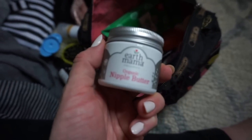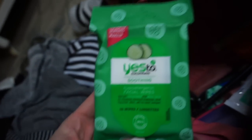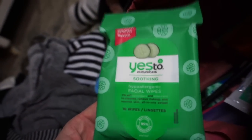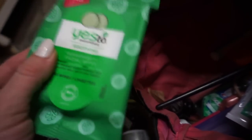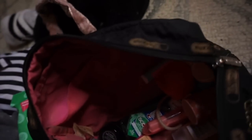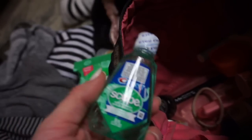This is nipple butter by Earth Mama — lanolin-free and safe for baby — which will help with breastfeeding. I have soothing makeup-removing cloths to feel fresh and clean up. Then the usual travel staples: toothpaste, Q-tips, makeup brush, and mouthwash — someone told me they threw up during labor so apparently that can happen.